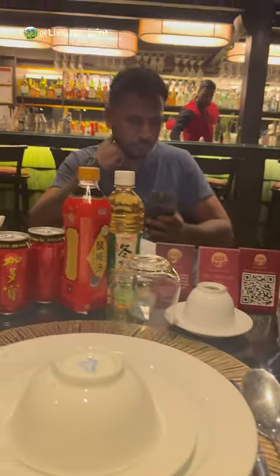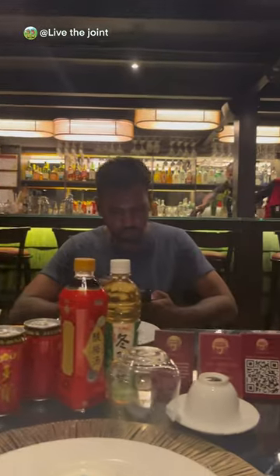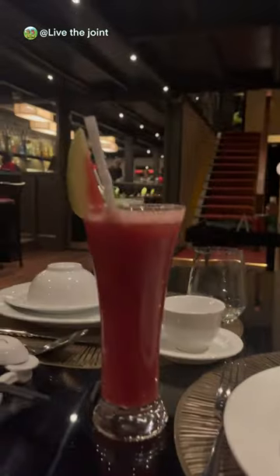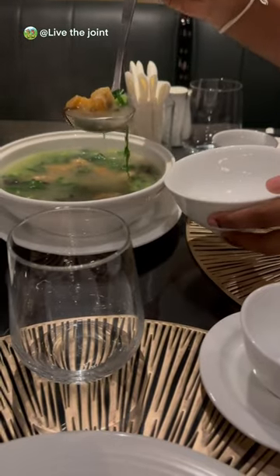Hi y'all, today we came to check on a place called the Emperor's Den and try out their mouth-watering Chinese cuisine. The place is located right in front of the Mahanama College in Kalpiti and has a unique atmosphere. Let's start off, shall we?